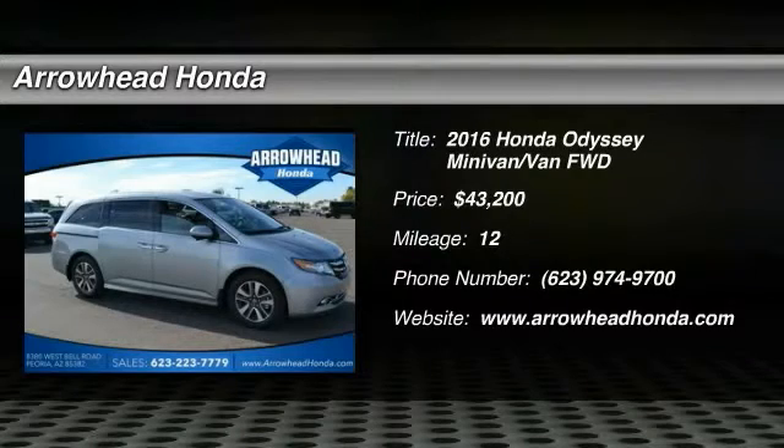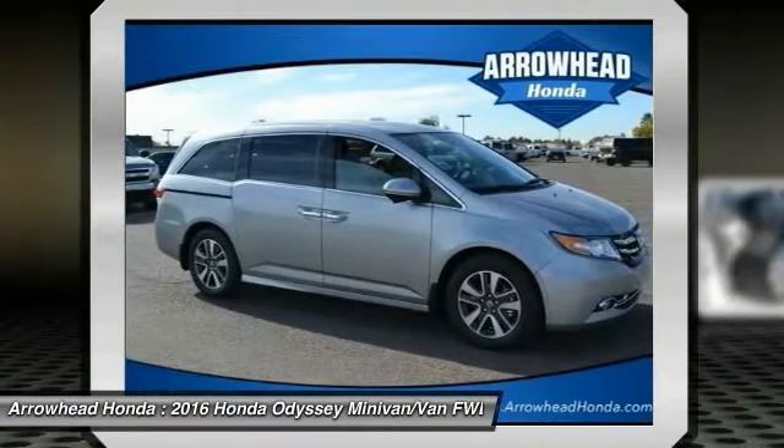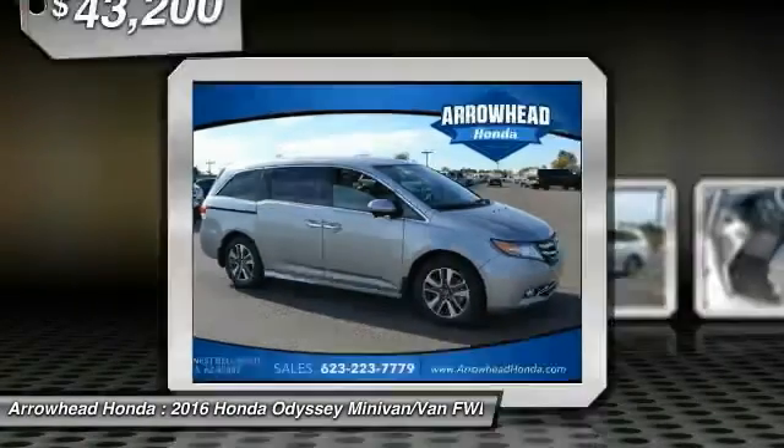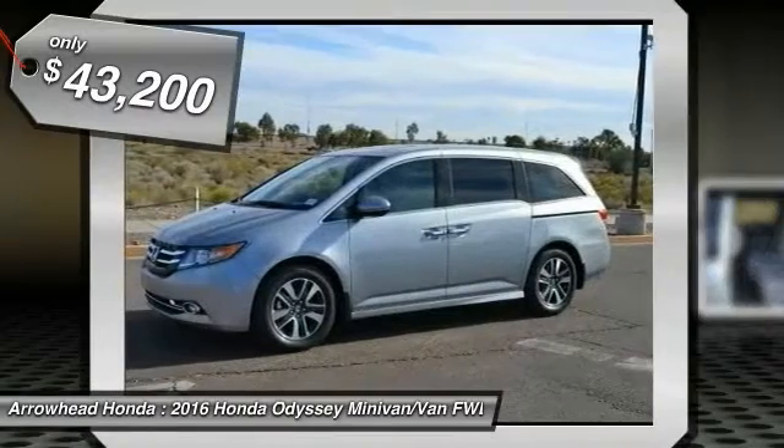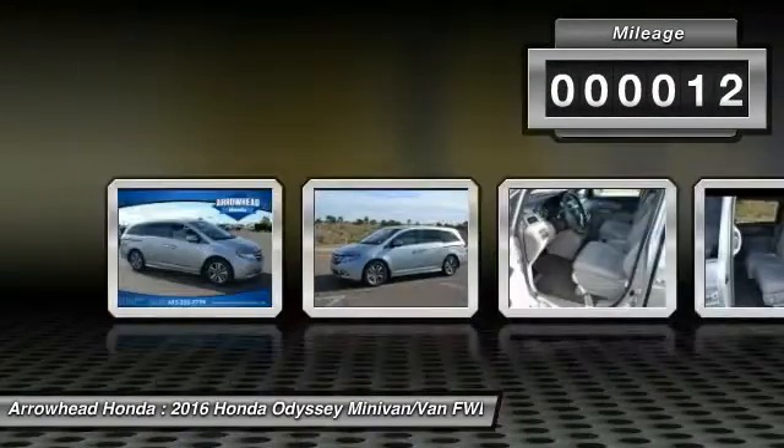2016 Odyssey. The Honda Odyssey is a showcase of distinguished style, captivating technology, and advanced safety features. A must for all families, and is priced below $45,000. This vehicle has less than 100 miles.